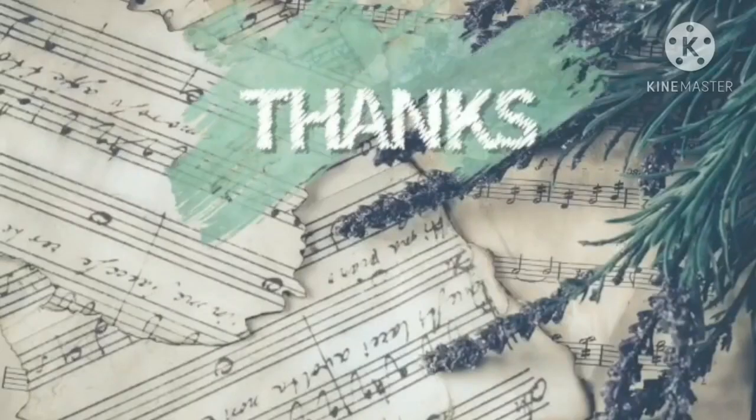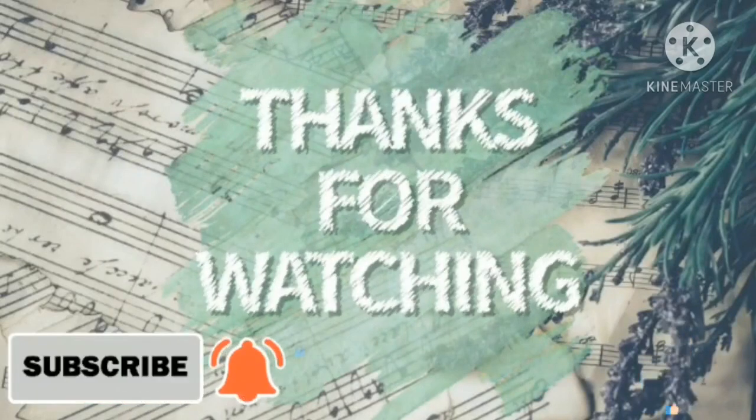Thanks for watching the video. Please like, subscribe and share the video.